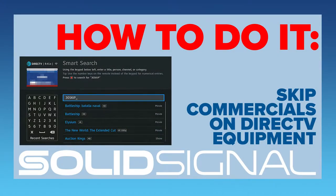SolidSignal shows you how to do it. There's a secret way to skip forward 30 seconds at a time on DirecTV receivers. It works on older devices and it also works on Genie. You can turn it on and turn it off any time you want, and that means you can skip through a regular commercial break very, very quickly and not even see any commercials at all. Here's how to do it.